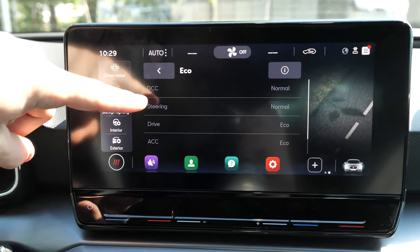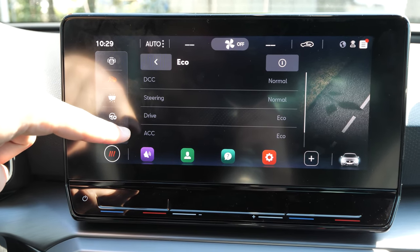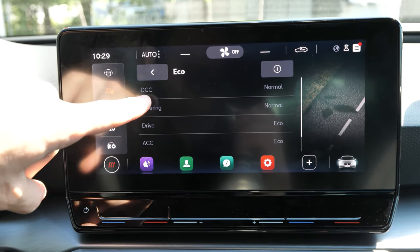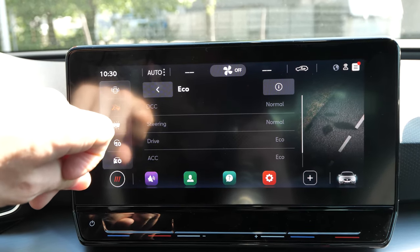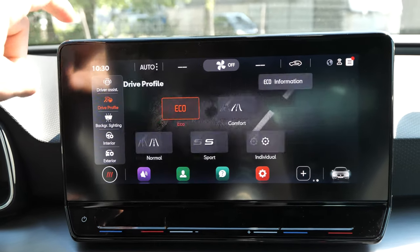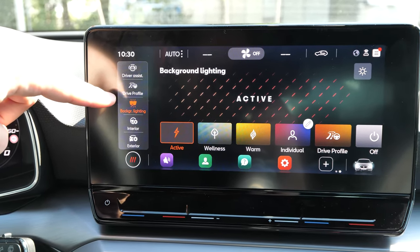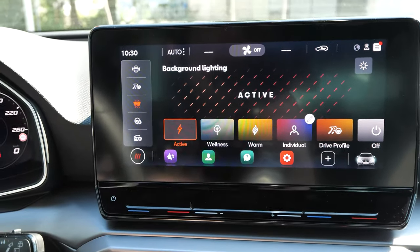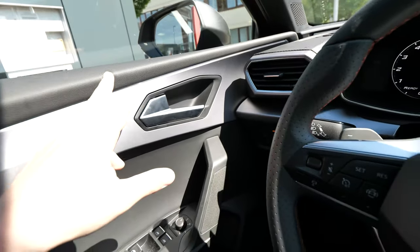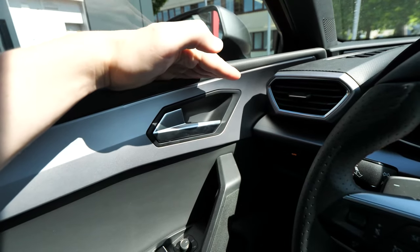In Individual mode you can change how the steering reacts, and you can drive in Eco with adaptive cruise control. The car also comes with DCC — individual adaptive suspension — which is pretty awesome. Something I also love about this car is the ambient lighting. The car has ambient LED lights on the doors.